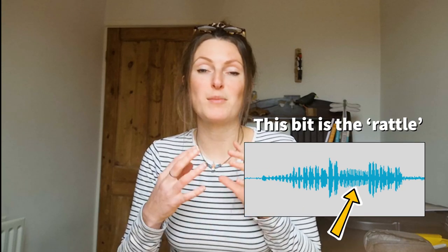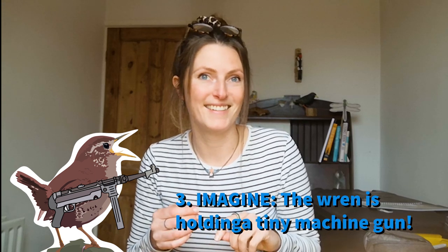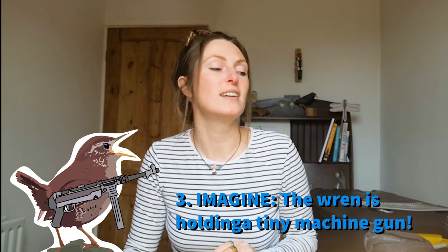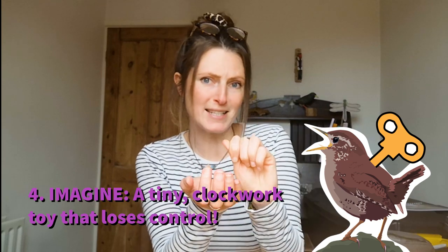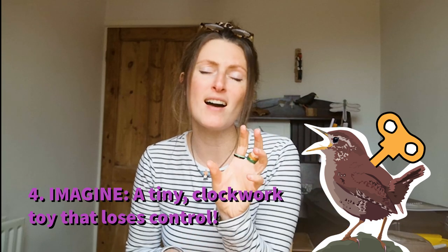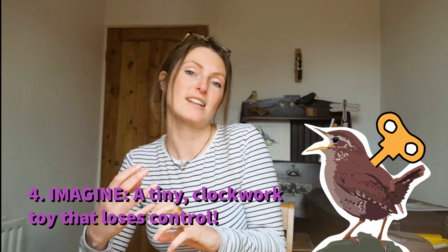Some people have the image of a wren holding a tiny little machine gun — in the middle of the song it shoots its little gun. The way I remember it is to imagine the wren is a tiny little wind-up toy. You set it in the palm of your hand, wind it up right to the absolute brink, then set it down and let it go off. Imagine that tiny wren can't quite cope with all that volume, loses control, sings, gets too loud for itself, and then rattles and shakes away.